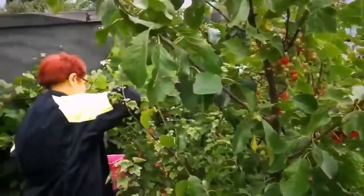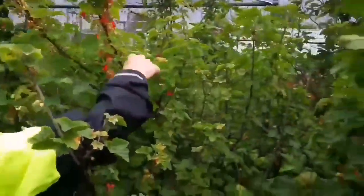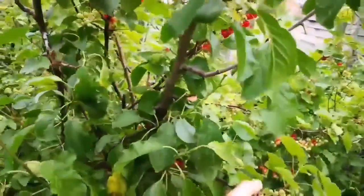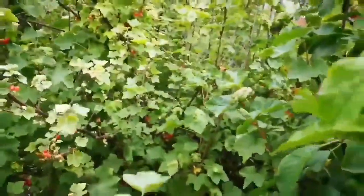Susan, what are you doing? Oh, red currants! It's early June, and it's a time for red currants. We have so many red currants.